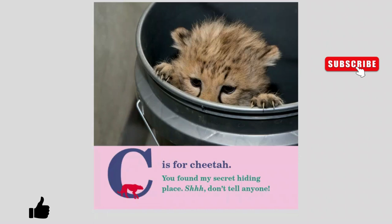C is for Cheetah. You found my secret hiding place. Shhh! Don't tell anyone.